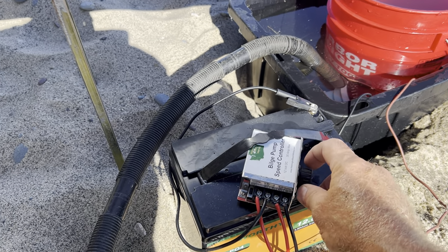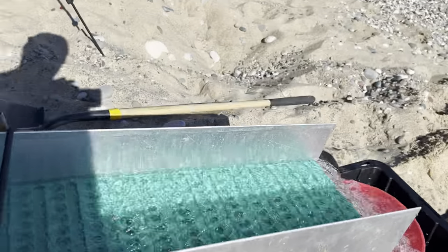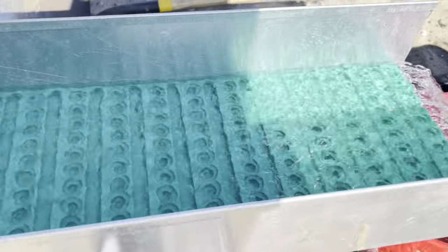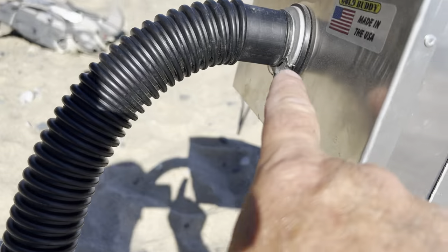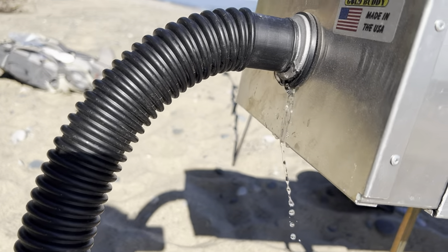Let's turn this water on and see how everything's looking. It's coming out of there real nice and flat — it's hard to see because the water's so clear, but there's lots of water coming out of there. That should work real well. I do see it's leaking right here quite a bit; this pipe doesn't fit on there just the way I want it to.